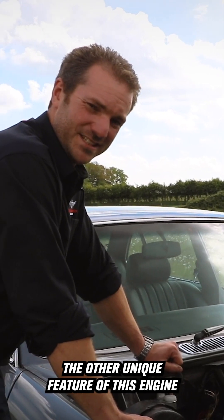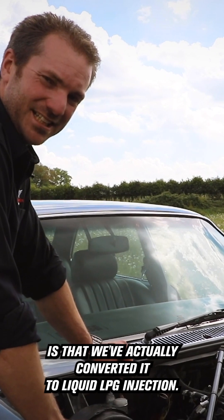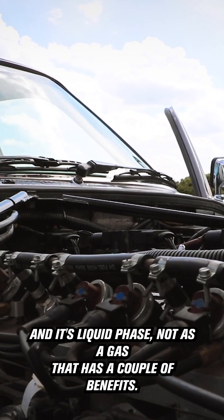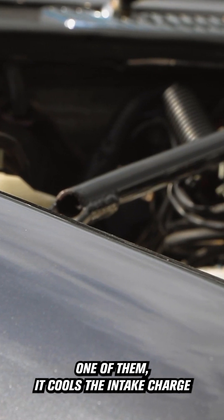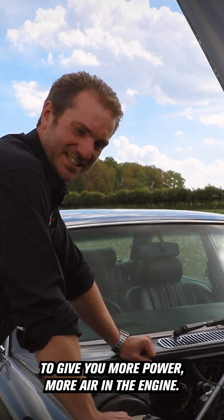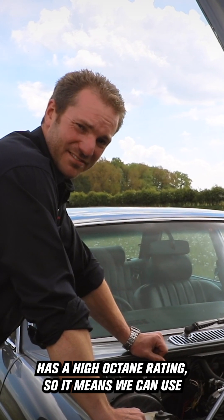The other unique feature of this engine is that we've actually converted it to liquid LPG injection. It gets injected through these injectors in its liquid phase, not as a gas. That has a couple of benefits — one of them is it cools the intake charge going into the engine, which increases the charge density to give you more power, more air in the engine. The other thing is that LPG has a high octane rating.